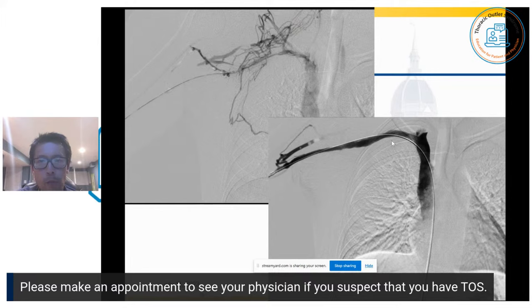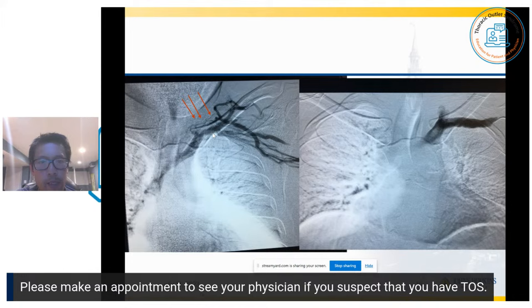Here are different case examples. In one example, the channel is almost obliterated — like a little string — but with some luck we're able to get a wire across, balloon all that, and this is how it looks at the end. Another example on the left side shows narrowings with lots of collateral flow, and this is how it looks after the angioplasty is done.